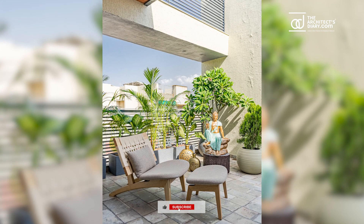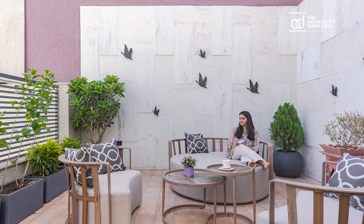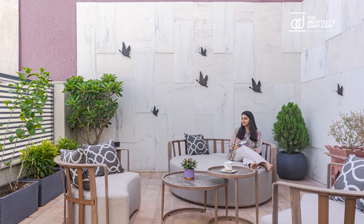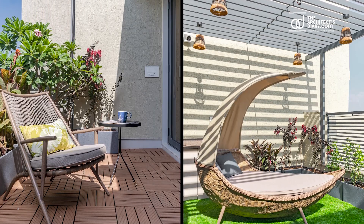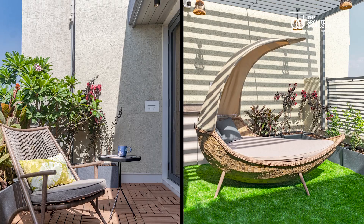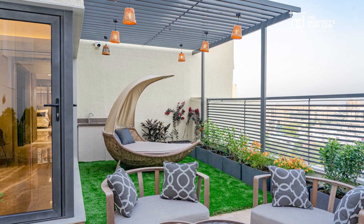On the upper level, the penthouse opens to a large open terrace garden. Timeless elegance and visionary design combine to create an unforgettable living experience, witnessing a harmonious blend of luxury, creativity, and sheer magnificence.